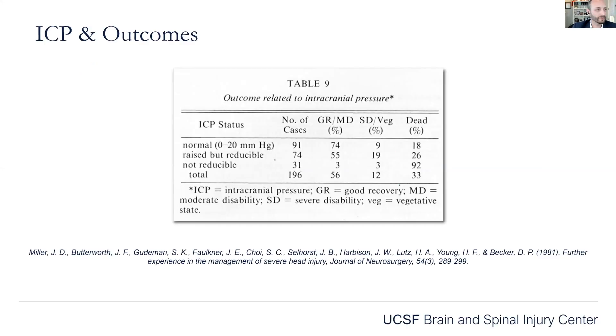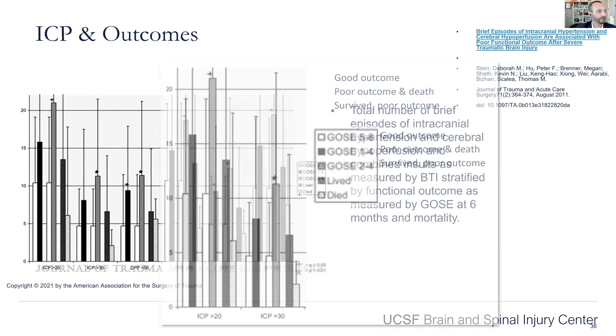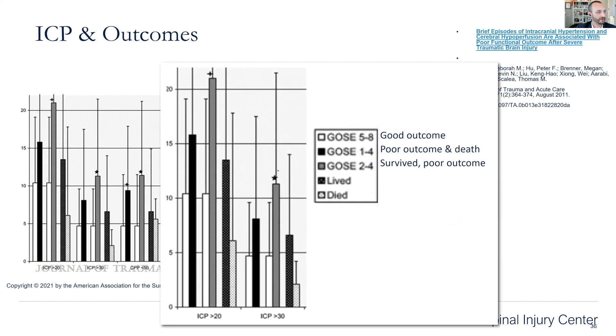So why do we monitor ICP? There's an older study from 1981 that basically showed that patients who had high ICP that didn't come down all died. Does that mean that monitoring ICP should help? There's another paper from 2011 that again shows patients with extended episodes of high ICP had bad outcomes — poor outcome defined as a GOS of 2 to 4. So if patients had runs of ICP greater than 20 or greater than 30 for a certain number of minutes, they again had poor outcomes. That's why we monitor.